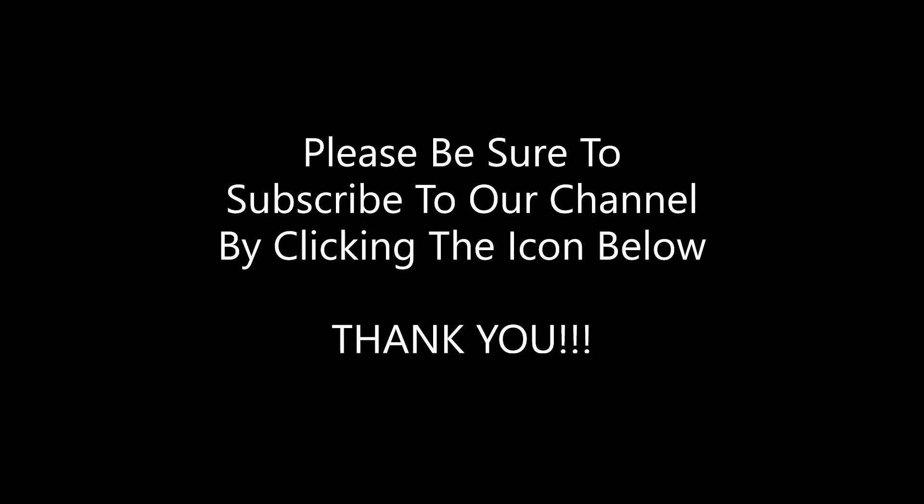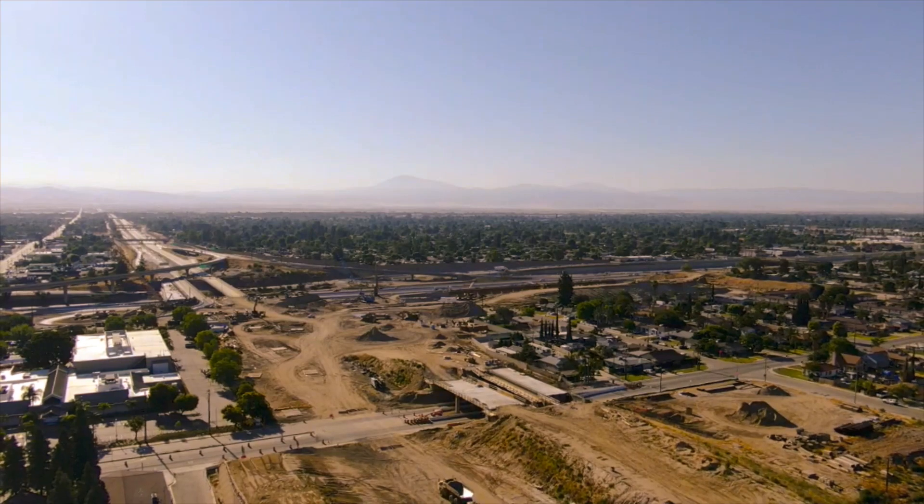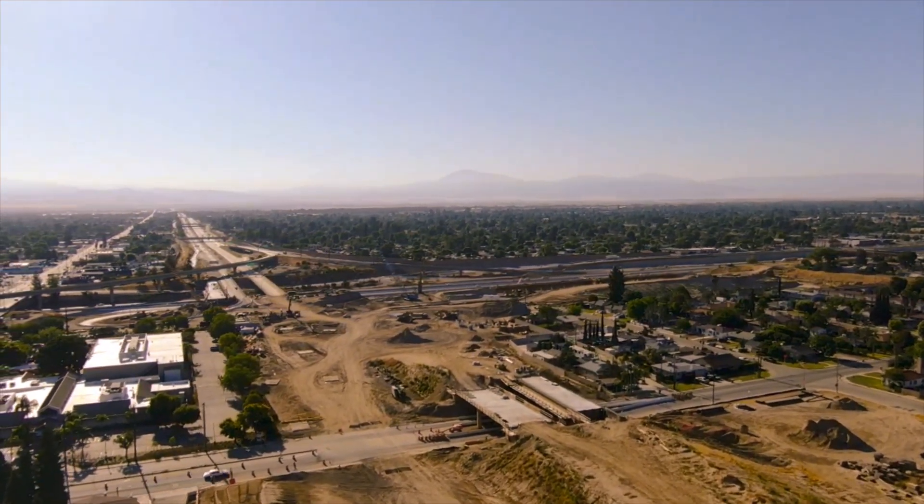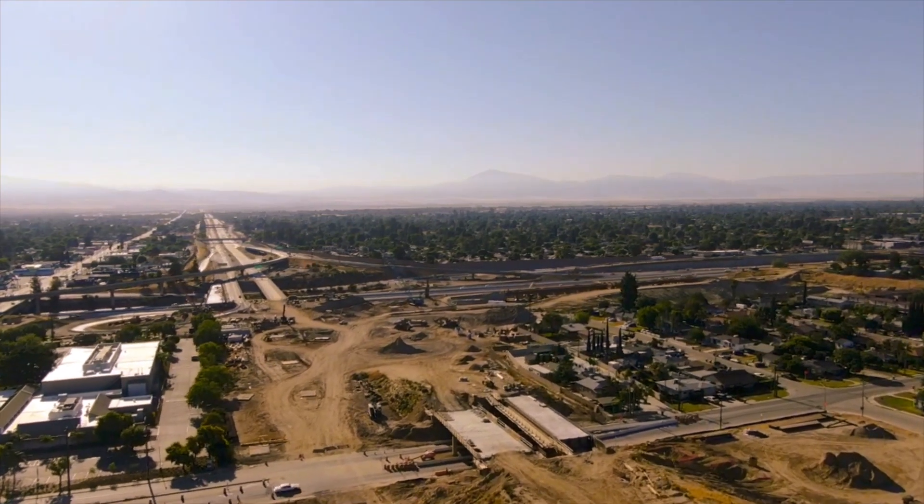Welcome to The Heightened Perspective. This is Dylan Connor and today we are out in Bakersfield, California doing an update video of the Centennial Corridor Project.